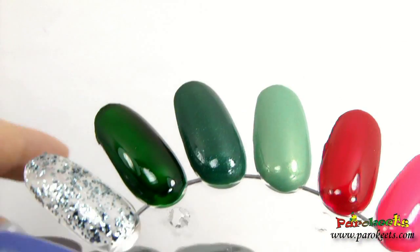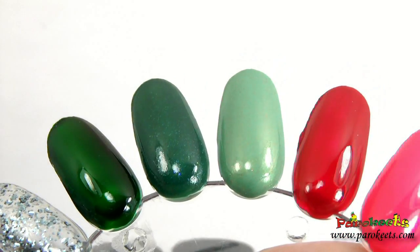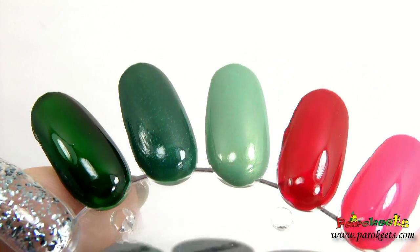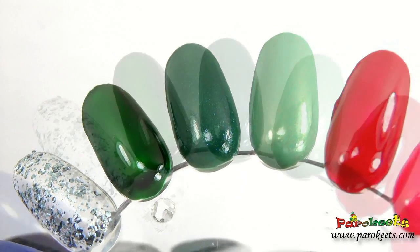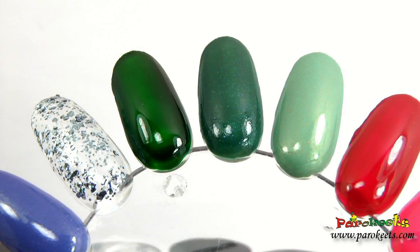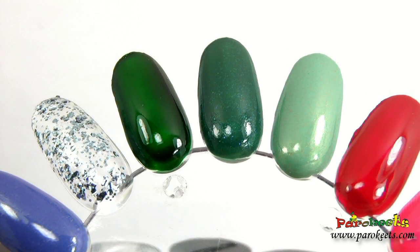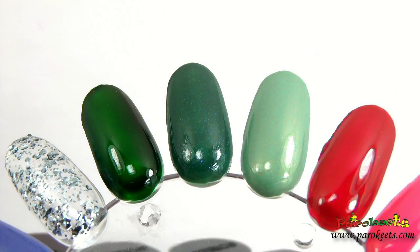That's all about my new Catrice nail polishes. Hopefully I will get more — as I do swatches on nails, I will post them on the blog, so you are welcome to check them out. Hopefully you are having better weather than we are in Slovenia — we have snow and ice and it is the end of March. Have fun everybody, and I will see you soon, bye!